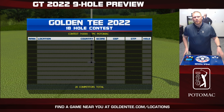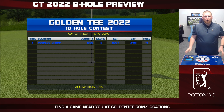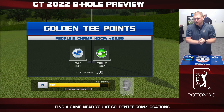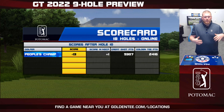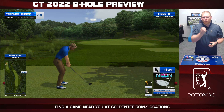There's your nine-hole preview for TPC Potomac at Avenel Farms — again, home to this weekend's Wells Fargo Championship. Hopefully you guys are tuning in to the coverage of that tournament all weekend long. Make sure you're following us at GoldenTee on social media and GoldenTee.com for more 2022 content still to come.